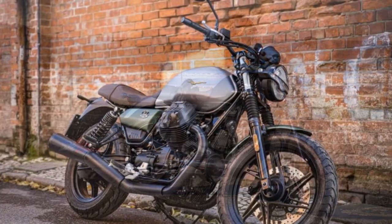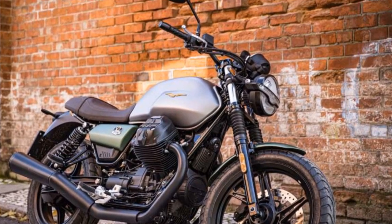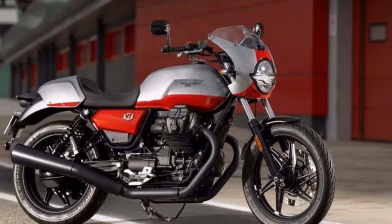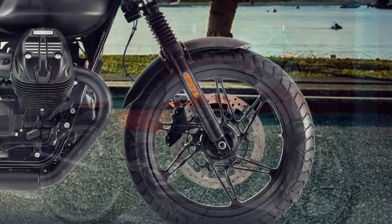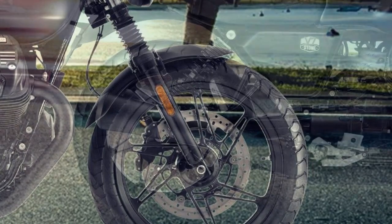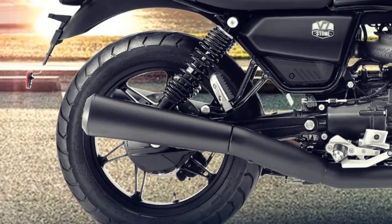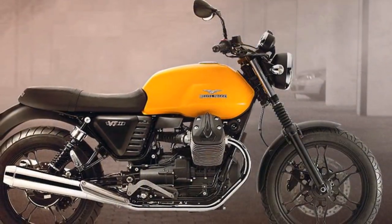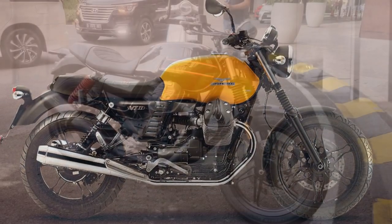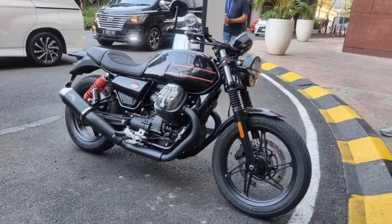2. Nimble Handling: One of the standout features of the V7 Stone is its handling. The motorcycle feels incredibly nimble and responsive, making it a joy to maneuver through city streets and tackle winding country roads. The lightweight chassis and well-balanced suspension contribute to a stable and composed ride. 3. Upright Riding Position: The upright riding position of the V7 Stone provides excellent visibility and comfort. You sit in a relaxed and natural posture, which is ideal for both short commutes and long-distance cruising. The well-padded seat adds to the overall comfort, although taller riders may find the seat-to-peg distance a bit cramped during extended journeys.